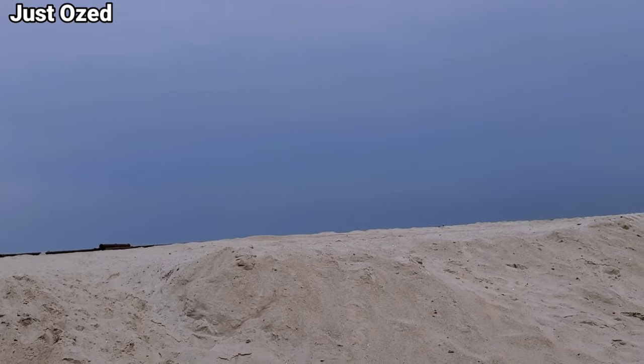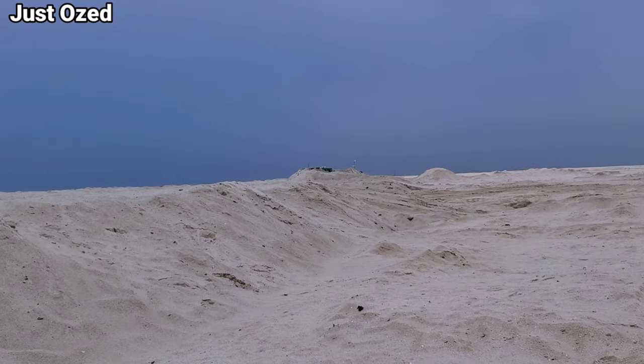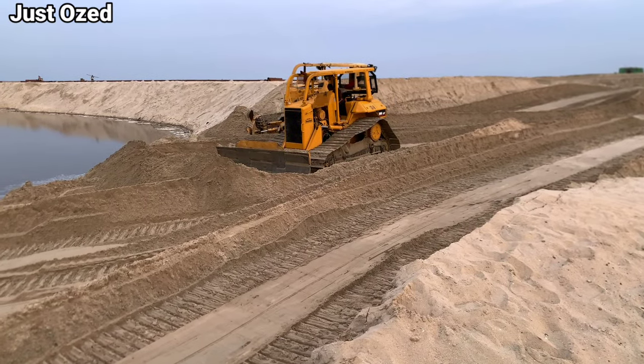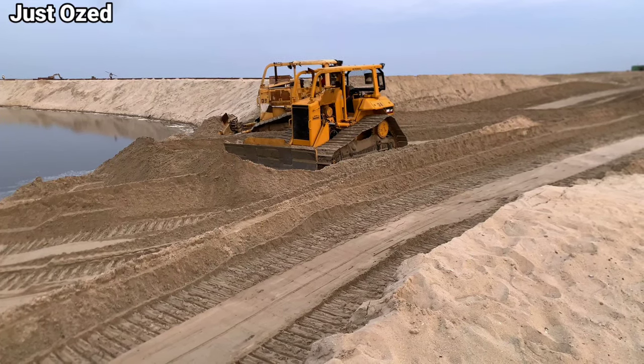So right now, if you ask me, OZ, what's currently going on at the Lagos-Kalabar Coastal Highway? I will tell you that there is work going on there.